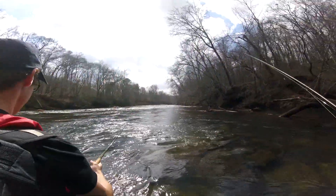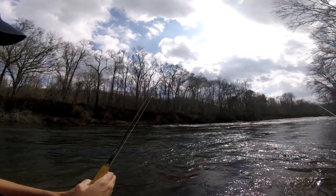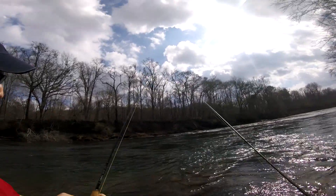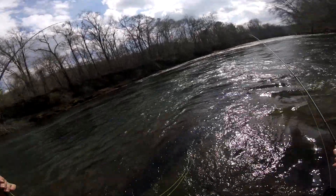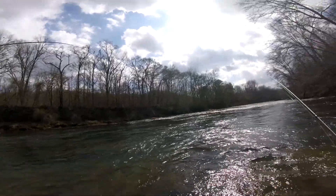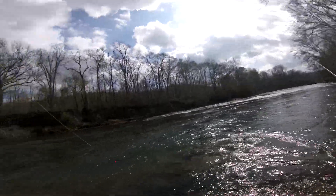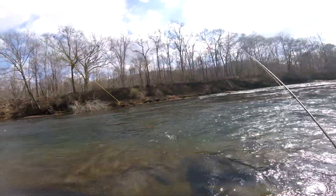Nice and easy, nice and easy — keep the rod tip up, rod tip up. If he goes to play, just let him play — barely let go of the line but rod tip up. Now get it here and strip in from the bottom. That's okay, you're not scared — just keep your rod tip up. I'm gonna net him for you, you've got a good one.